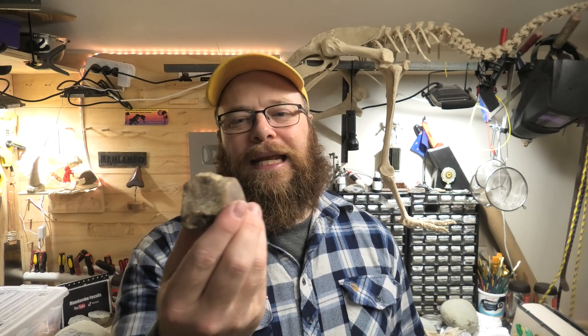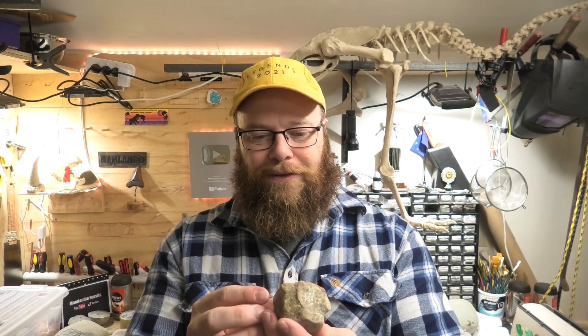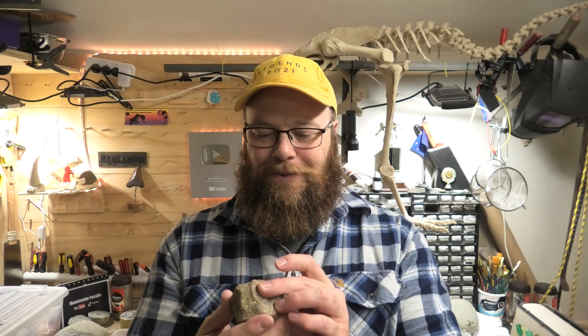The theory that makes sense in my mind is that this was eroded from inland somewhere. There are some Cretaceous areas inland from that area — not close by, but the rivers could transport something quite far over a few million years. That's how I think it got down to the beach — it just got tumbled down a river and washed up on the beach and I happened to find it. I've never heard of a Cretaceous fossil being found on that beach, so this has kind of blown my mind.